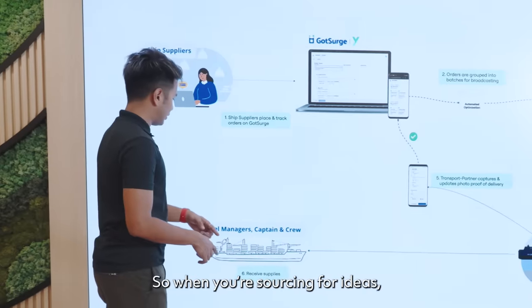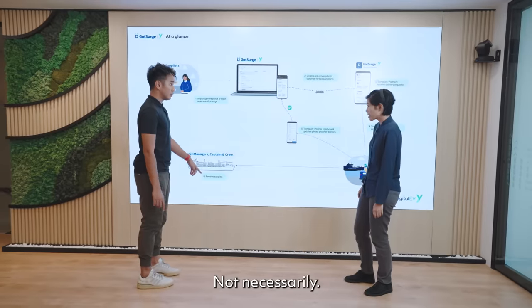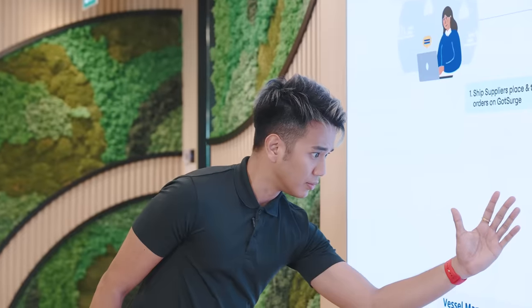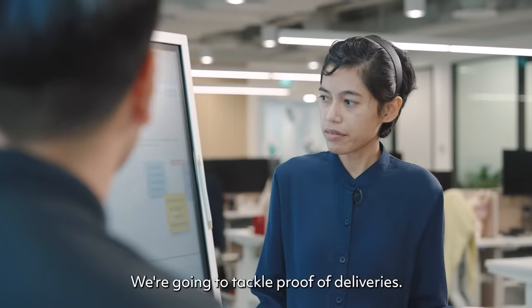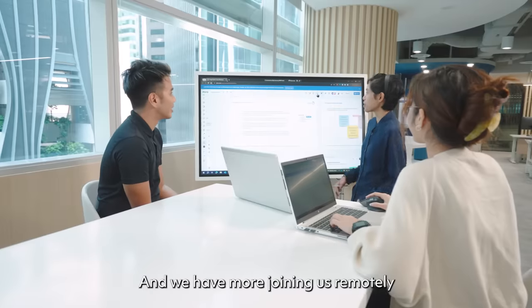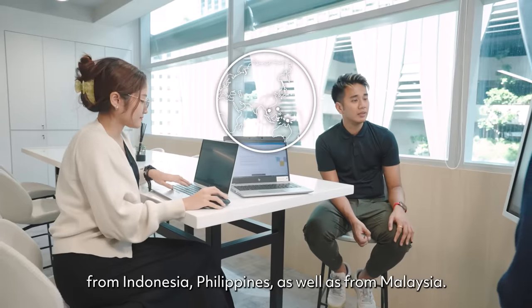So when you're sourcing for ideas, do you actually go on board the vessel to speak to the captain and crew? Not necessarily. We start off with a design sprint. We're going to tackle proof of deliveries. We have Maemin to join us from the design team, and we have more joining us remotely from Indonesia, Philippines, as well as from Malaysia.